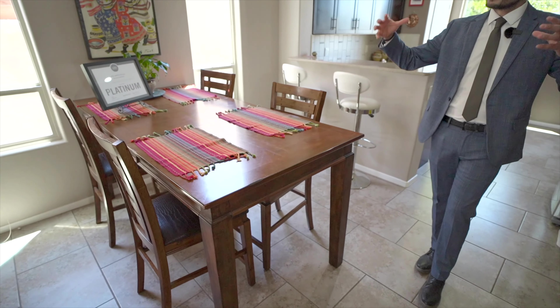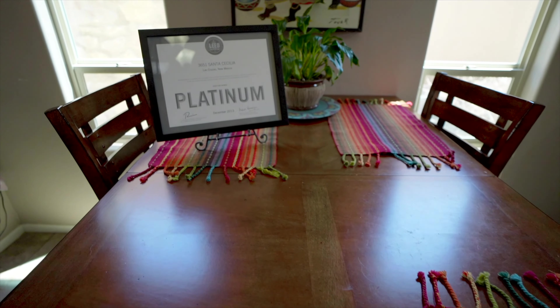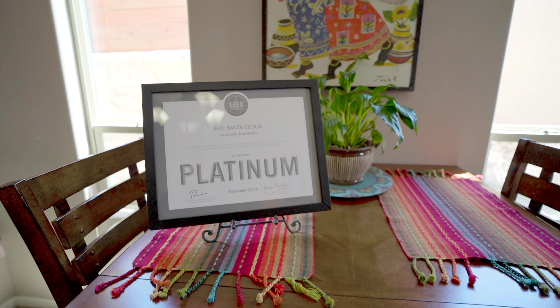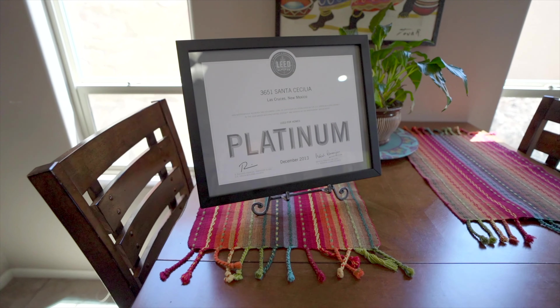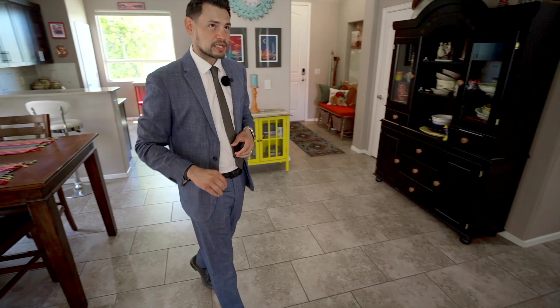You've got a really good size dining room — you can fit a pretty large table with two big operable windows. Not to mention, this home is LEED certified. If you want to know what that is, look in the description and we'll let you know all about it.